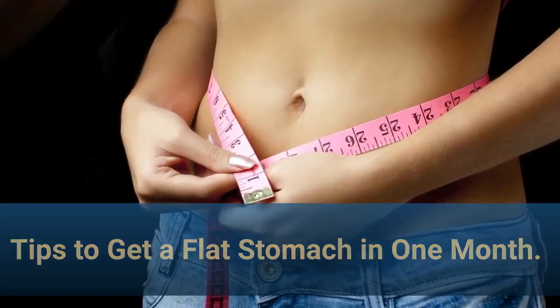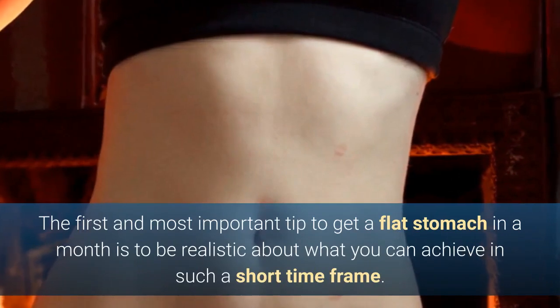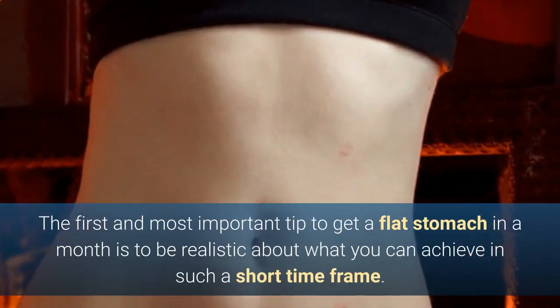Tips to get a flat stomach in one month. The first and most important tip to get a flat stomach in a month is to be realistic about what you can achieve in such a short time frame.